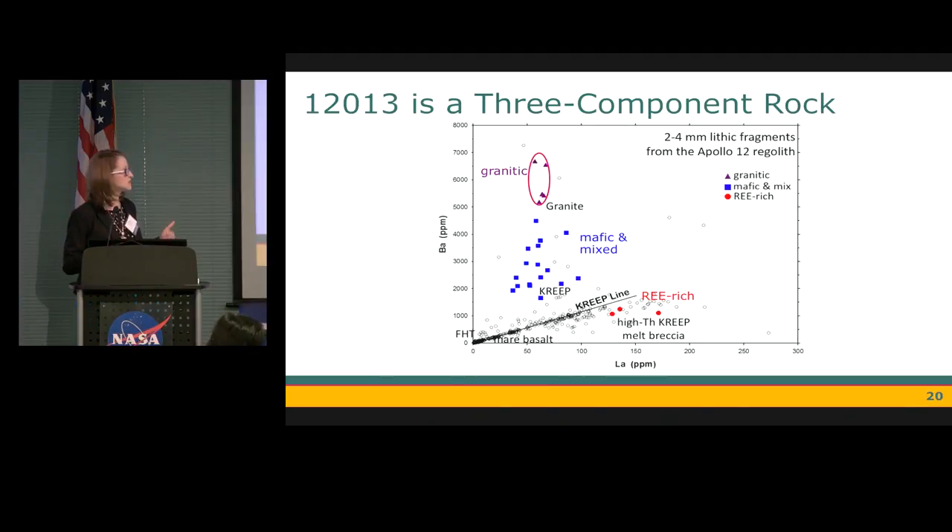So we have three components. The first is a granitic component, high in barium and low in lanthanum or the rare earth elements. The second is a rare earth element-rich component, high in lanthanum and low in barium. Then we have a more mafic component, low in both barium and lanthanum. We also have several fragments that were predominantly mixtures of the mafic and granite component, or the rare earth element-rich and the mafic component. The rest of the talk will focus on the granitic and the rare earth element-rich components.